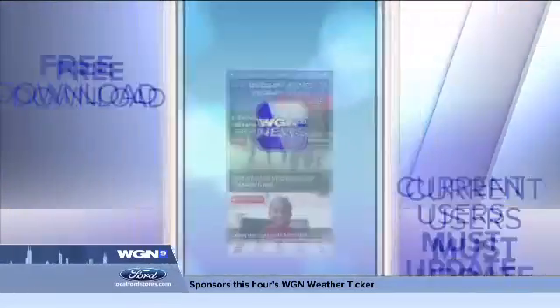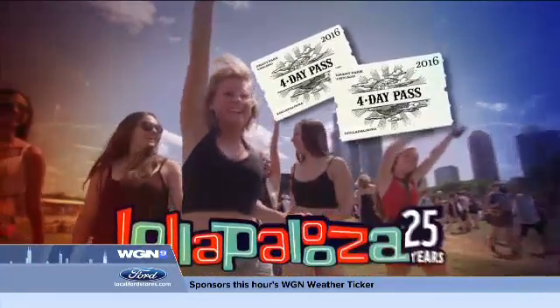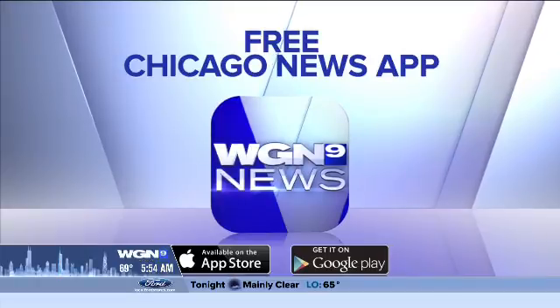Want to get a pair of four-day passes to Lollapalooza? All you have to do is download the free WGN News app on your phone. Look for the Lollapalooza tag along the top of the app where you can enter. Current users must update the app. Download the free WGN News app now and you may be on your way to Lollapalooza this year.